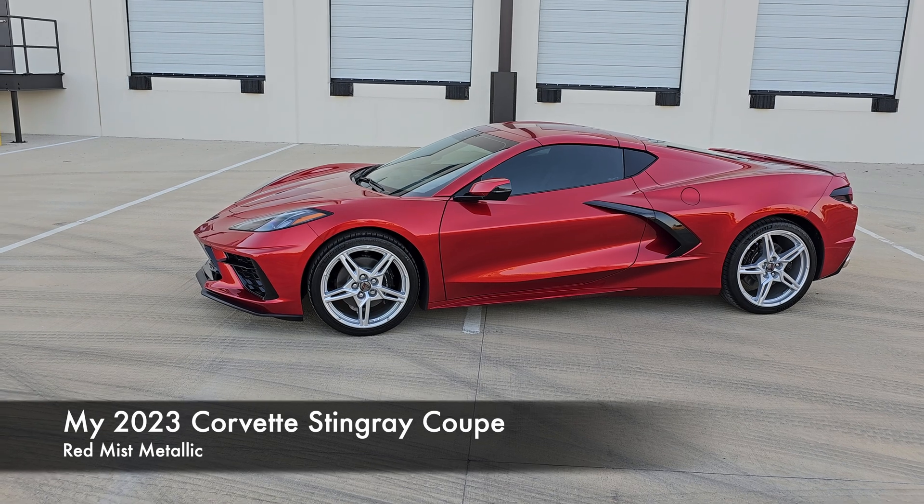I went with the coupe, not the convertible. This is called the American Ferrari — it's built after the Ferrari 458, it has the engine in the rear, and it's considered a mid-engine car. The convertible covers this entire engine area and I didn't want that. The mid-engine is the highlight of the car. The coupe top is actually removable and stores in the trunk area.